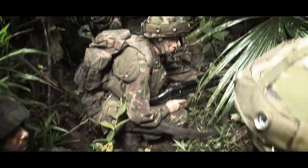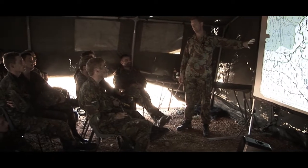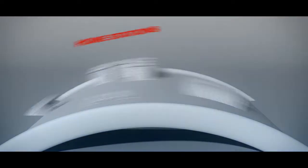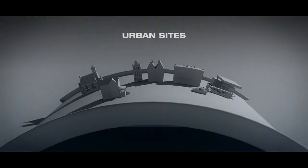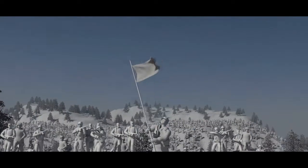Realistic training followed by immediate feedback and detailed evaluation is the best way of learning. Our instrumented live training systems are in use at home stations, combat training centres, deployed locations and military operations on urban terrain sites. Exercises can be scaled from a single soldier up to and beyond brigade level.